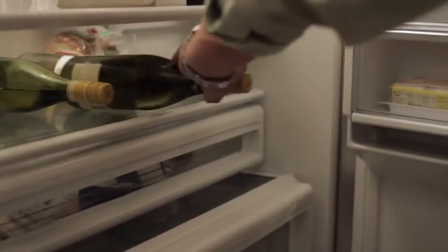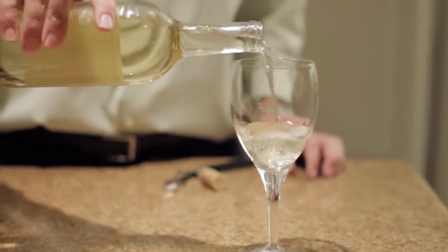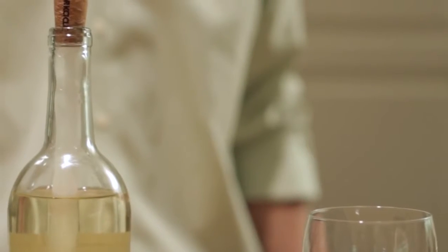Corksicle is really simple to use. Just store Corksicle in the freezer until you're ready to open your wine. After pouring a glass from a chilled bottle, insert the Corksicle — that's it. Corksicle will maintain the chilled temperature for up to an hour. No ice bucket needed.